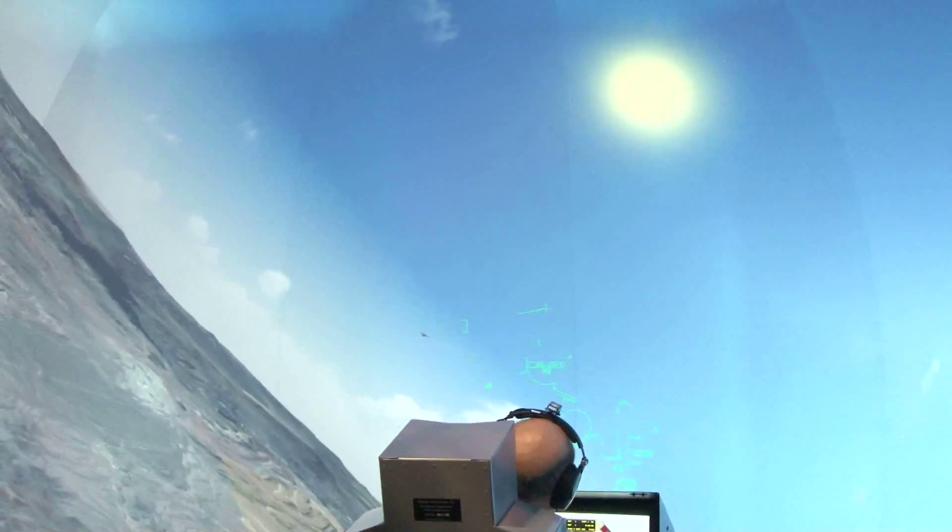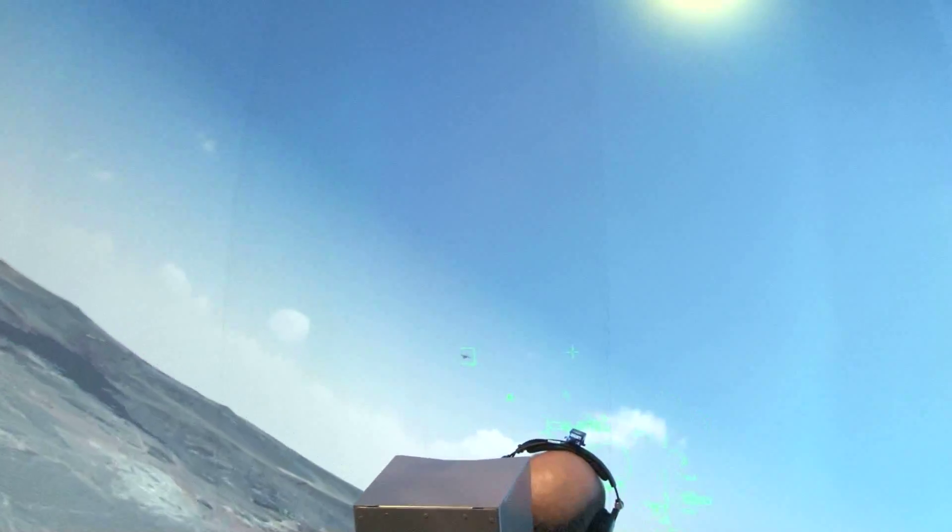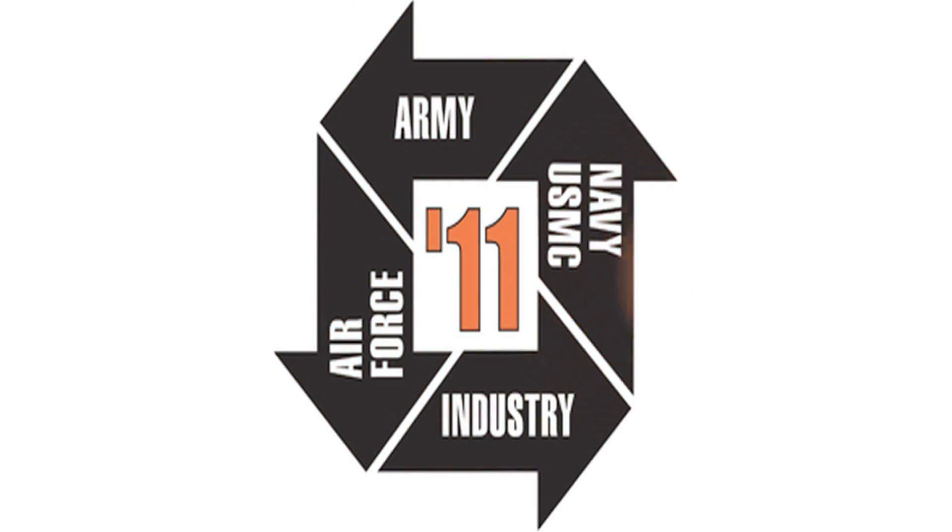If folks are looking for more information on Zetasoft, where should they go on the Internet? Our website is www.zetasoft.com, and you can always find us there. Everything that we do — our products, services, and contact information — are all on our website. Well, best of luck here on day three of the show. More to come from ITSEC 2011 here in Orlando, straight ahead.